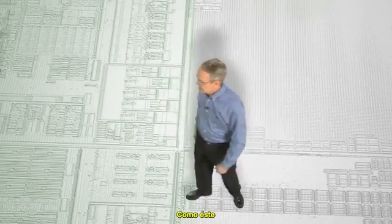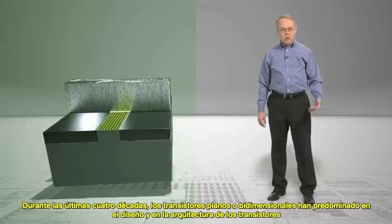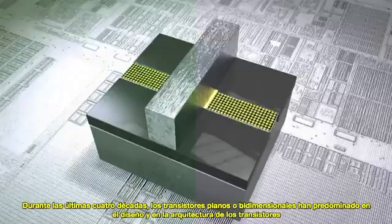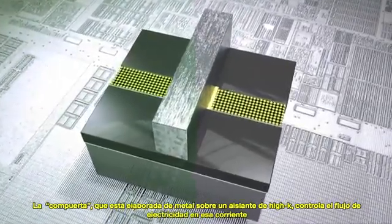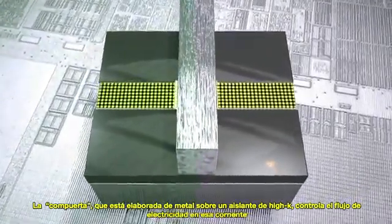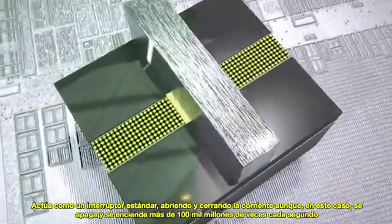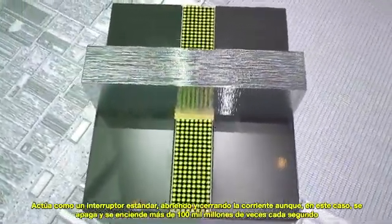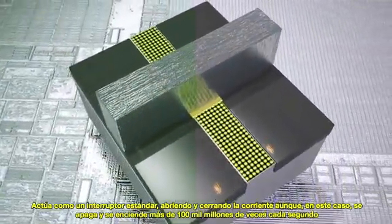Like this one. For the last four decades, planar, or 2D, transistors have been at the core of transistor design and architecture. Here, we see a form of silicon that creates a stream through which electrons flow. The gate, which is made of metal over a high-K insulator, controls the flow of electricity in that stream. It acts as an ordinary switch, turning flow on and off — that is, if an ordinary switch had the ability to turn itself on and off over 100 billion times a second.